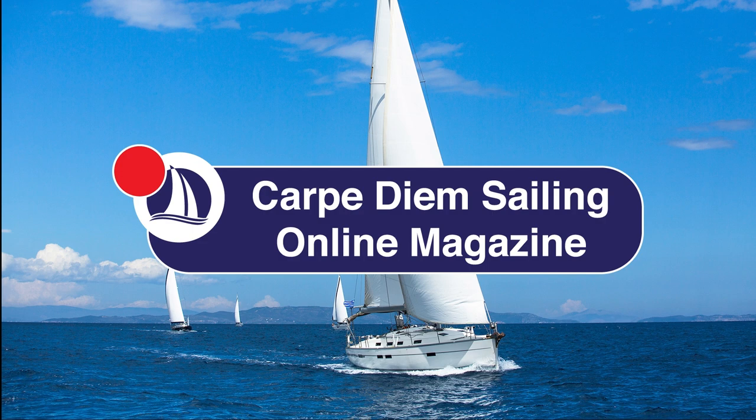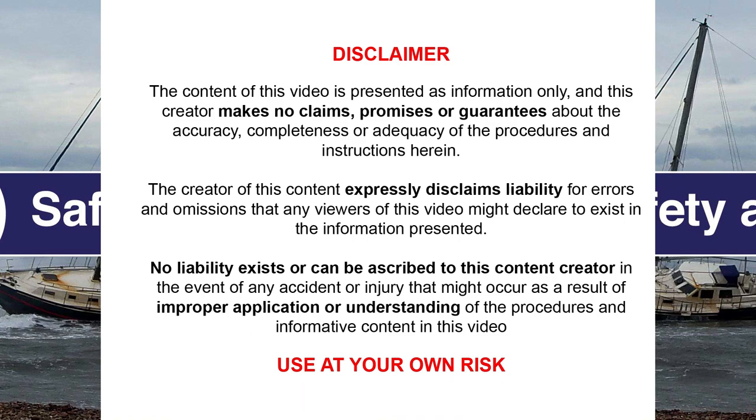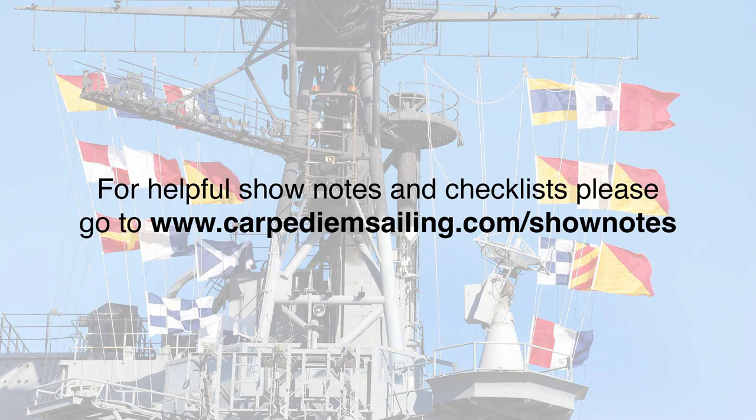Hi everyone! Thanks for joining me, welcome back to Carpe Diem Sailing. If you're new to the channel, my name's Marco. I'm a Sail Canada cruising instructor, and in today's video I'll be talking about flag etiquette. Welcome to episode 49, Flag Etiquette. For show notes and helpful checklists, please go to www.carpediemsailing.com/shownotes. I have included a link in the description below. And now let's get started.